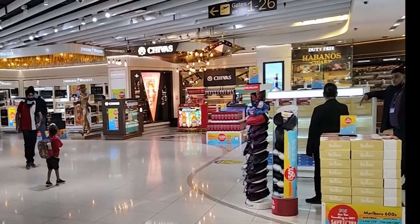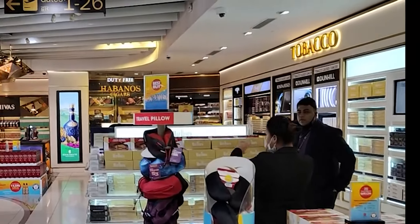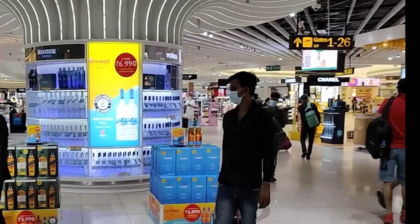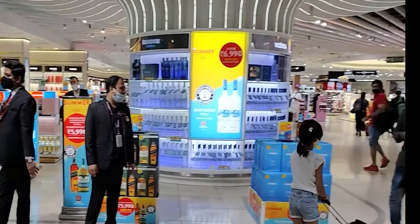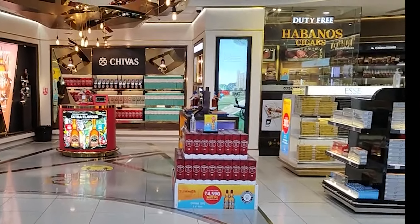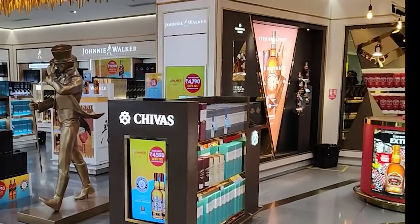After security clearance, check your boarding pass for your gate number. We will now enter the international duty-free zone. Delhi Airport is one of the best airports in the world. We will now shop in the duty-free area — I am going to share with you what you can buy here.